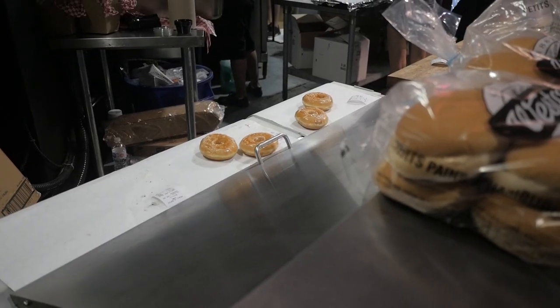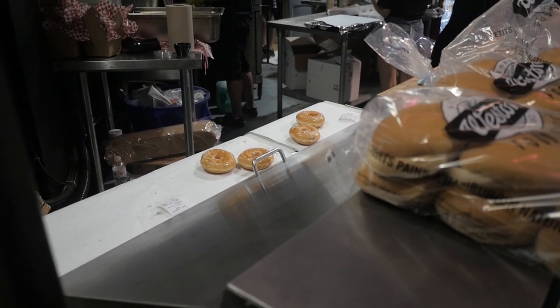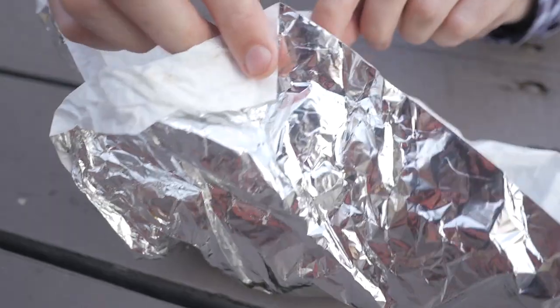I just got the donut burger — it comes on a Krispy Kreme donut, which is like my favorite commercialized donut. It's on a six-ounce patty as well. I am absolutely starving for this burger, it looks so good.